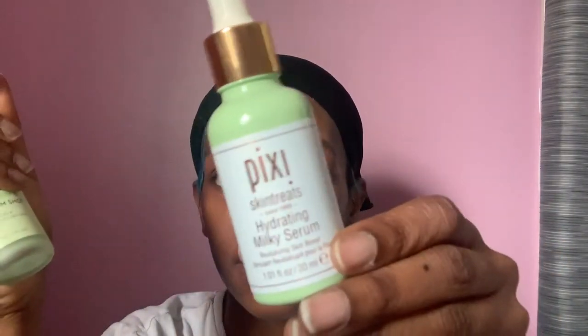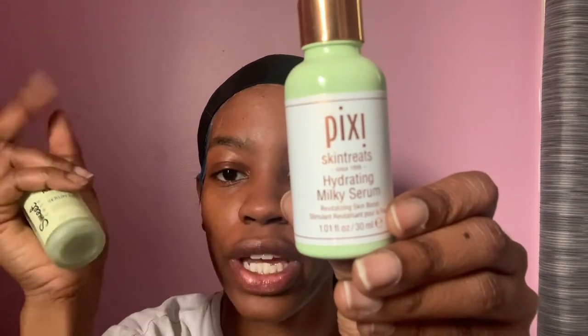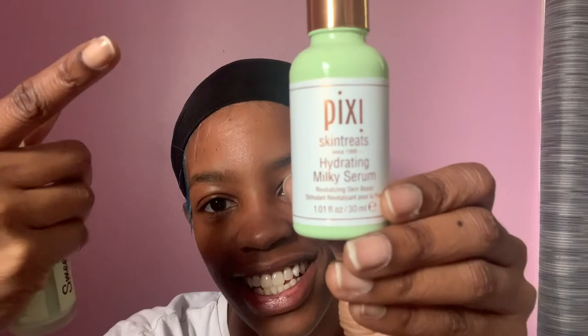Then after that, I need to follow up with a hydrating serum — either Sweet Chef's Kale and Vitamin B Serum Shot or the Pixi Skintreats Hydrating Milk Serum. I'm running low on the Pixi, so today we're going to use Sweet Chef.